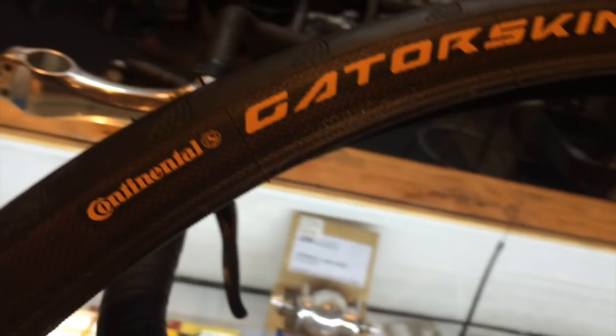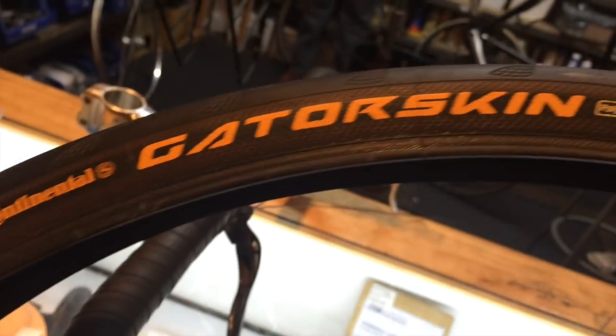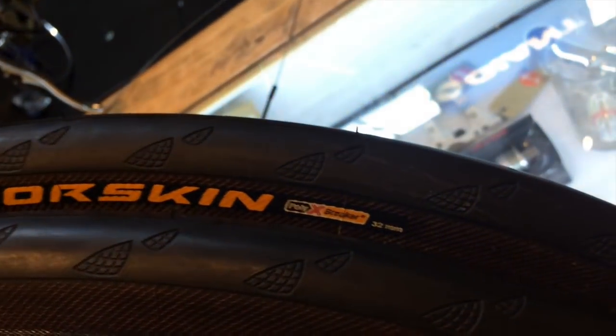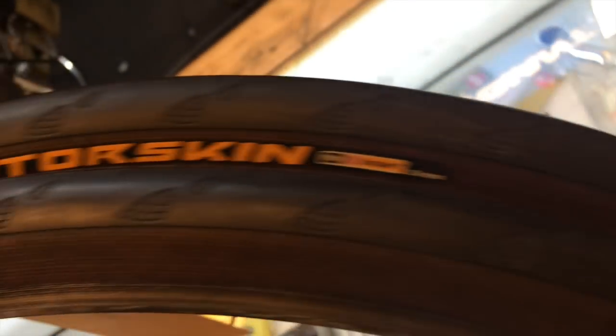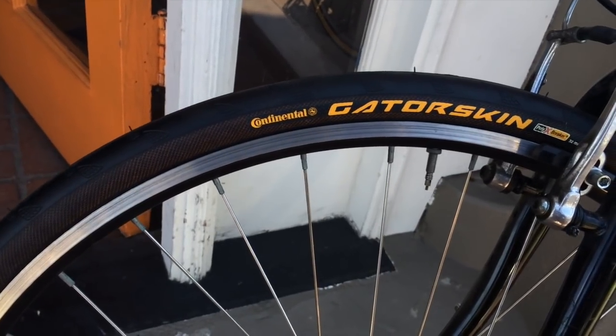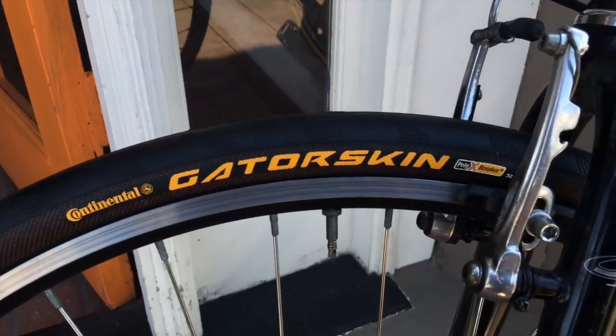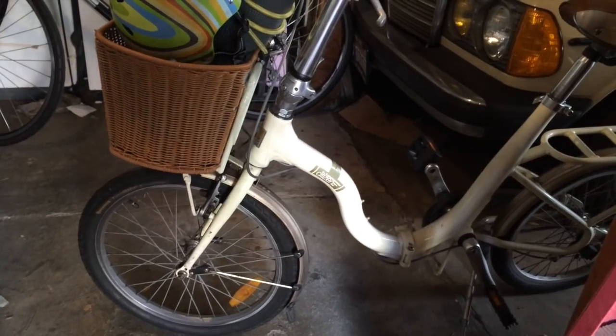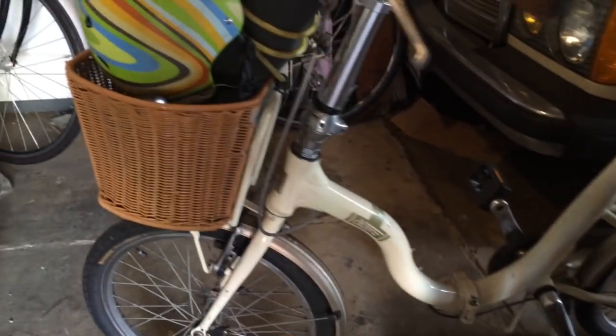I thought it'd be a good time to replace them. There's a sale at my local bike shop, and I sprung for these Continental Gator Skin tires — again, a very good puncture-resistant tire but about half the weight. They're more slick on the top, so there's less rolling resistance and they'll roll faster. They'll spin easier without me having to burn a ton of watts. Here they are, just got them installed onto the bike — brand new, beautiful looking tires.